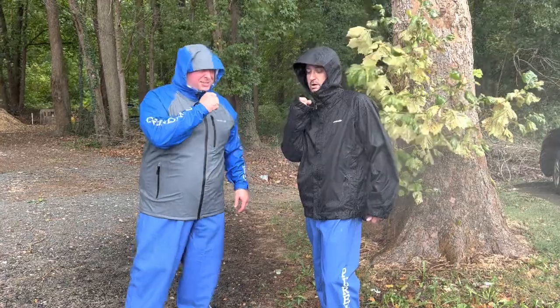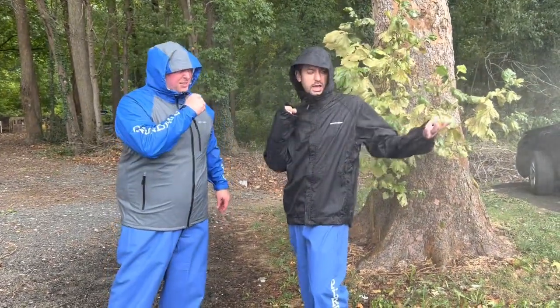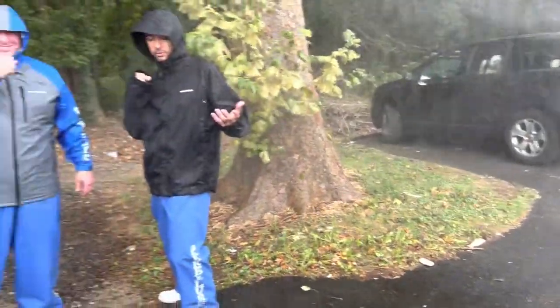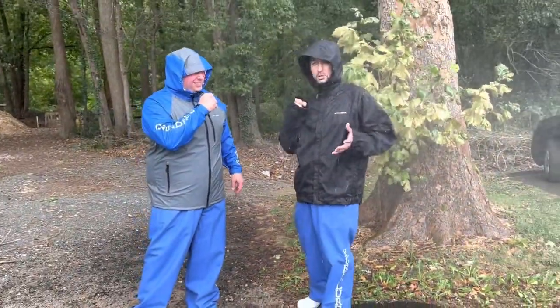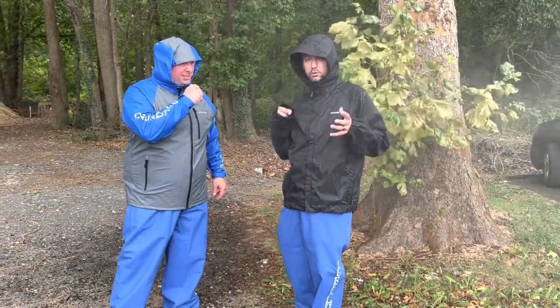Let's talk a little bit about the Rockfish. They've been in the rivers with this storm coming through. The storm is probably going to push some stuff out of the rivers, maybe into the bay. It's going to mix up the water a little bit.